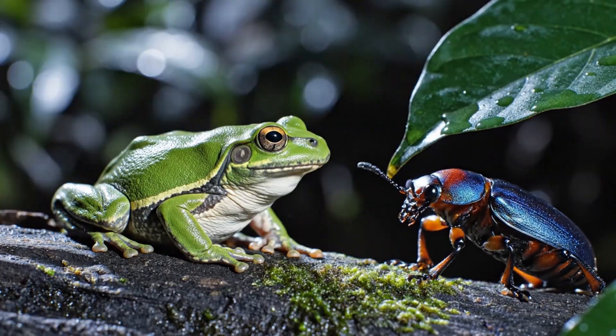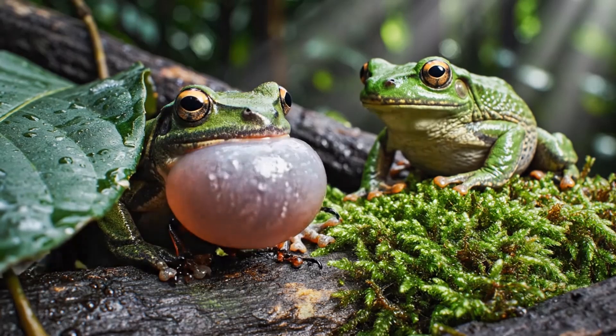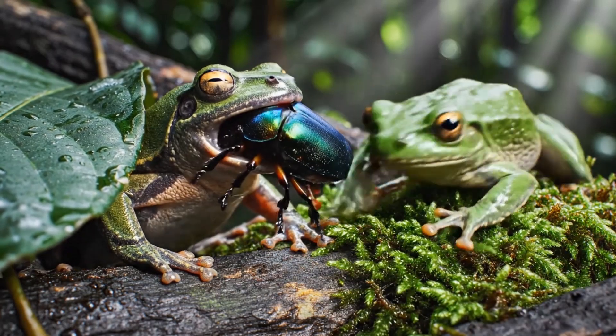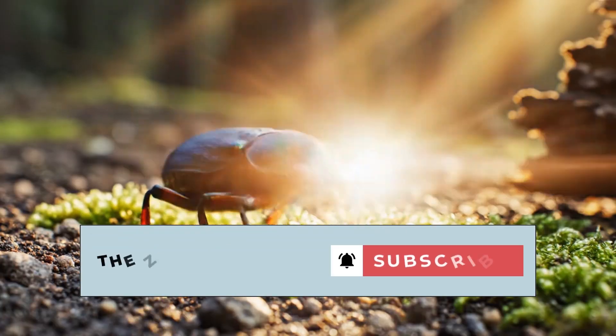A hungry toad watches from the shadows. It sees an easy, crunchy snack. The toad strikes, its sticky tongue wrapping around the beetle, pulling it into its mouth. In any other story, this is the end.